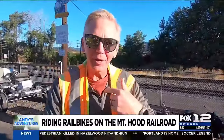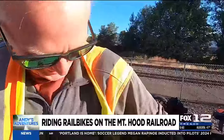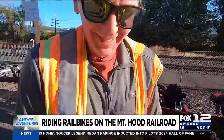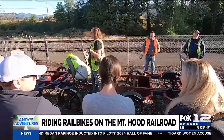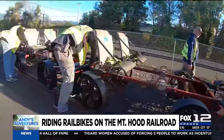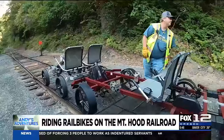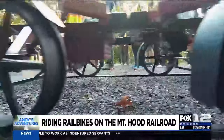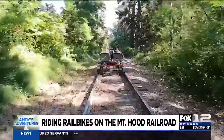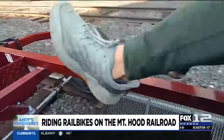Rico is the passenger while Andy drives, though Rico can't even get his vest on correctly. There's a tour guide who will be with you, and railroad staff in constant communication with anything on the rail line to keep everyone safe.